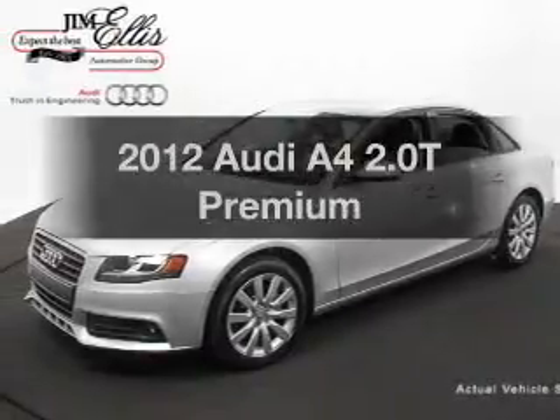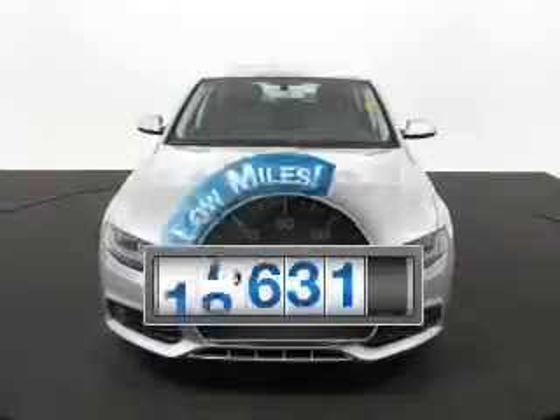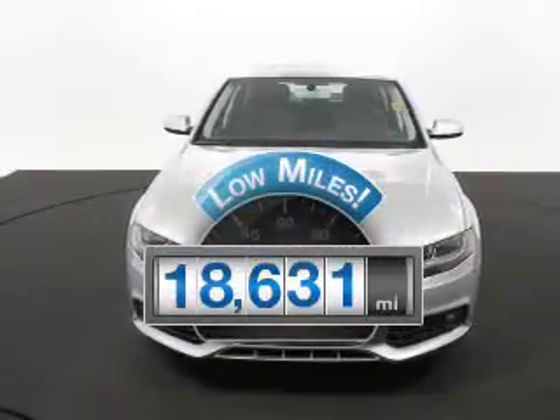Check out this 2012 Audi A4. Everything you need under one roof with this great vehicle. Get more for your money with this vehicle that features low mileage and dependability.